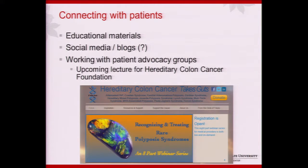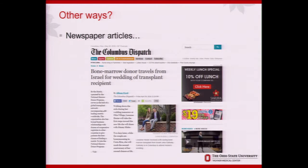With these educational materials I think we're making a difference — getting more patients and providers to know that OSU is focused on this. I haven't really been active in social media and blogs — Ken has been helping me with that — and I'm not sure how to work as a provider trying to tap into patient communities, but clearly that's the direction things are going and we need a presence on the internet. I am working with patient advocacy groups and will be part of a hereditary colon cancer lecture series.